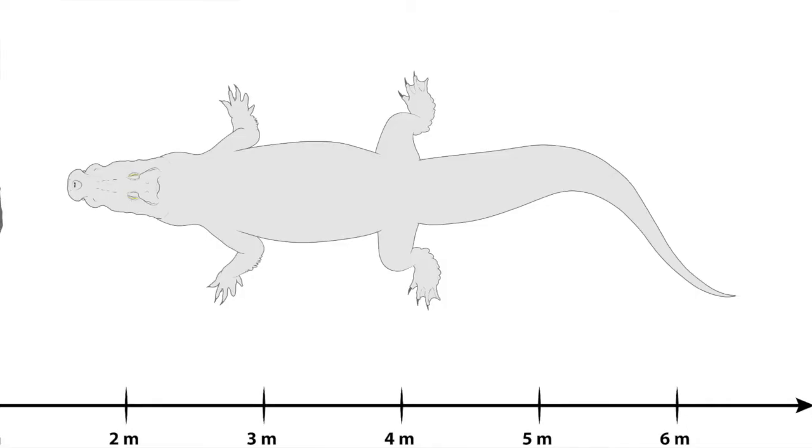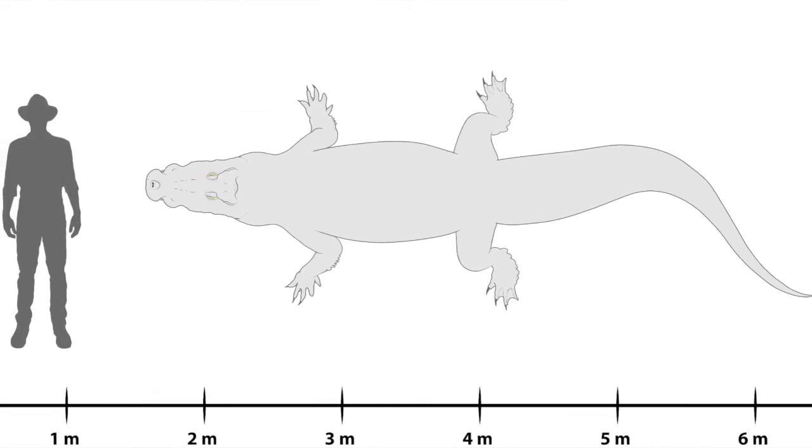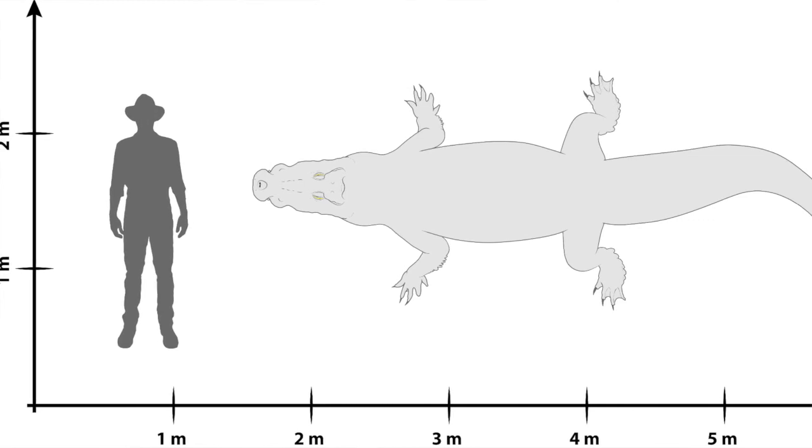So what was Polutorex vincenti? Polutorex vincenti lived during the Pliocene epoch, approximately 5.3 to 2.58 million years ago. We estimate that it could grow up to about five meters in length in adulthood. It had a quite bulky head with a proportionally broad snout.